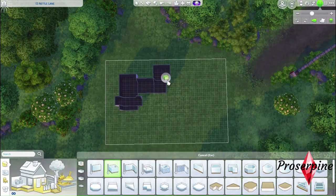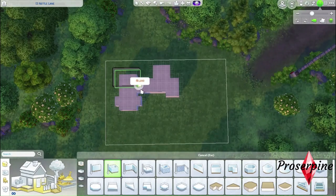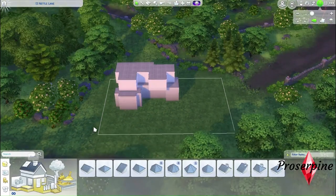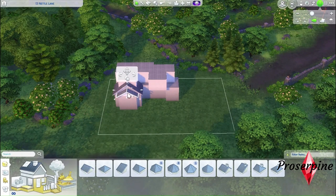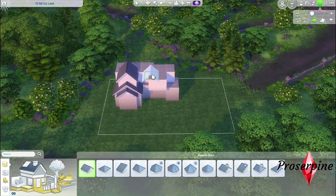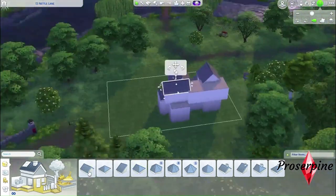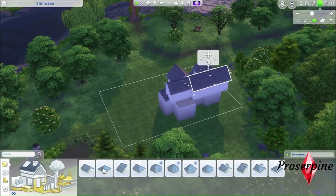I'm trying to figure out the floor plan for both floors, but I'm scared for the roof plan because I'm horrible at roofing. This is going to be a small family house — I'm building this house for the Anderson family, who just moved to Henford-on-Bagley. The story of this family is kind of tragic but also very inspirational.